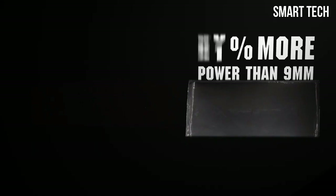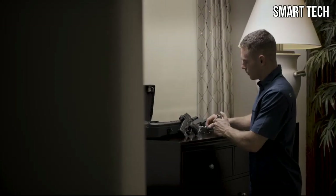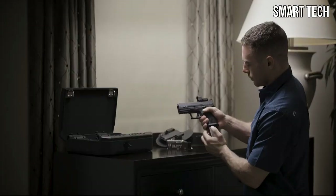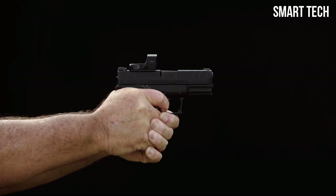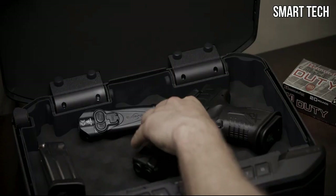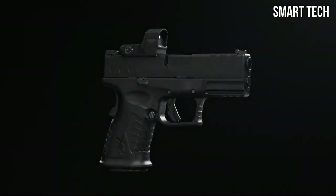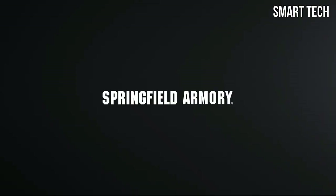The well-rounded 10mm provides deeper penetration and greater muzzle energy in situations where you need it most. The XDM Elite Compact OSP in 10mm also features fully ambidextrous controls and the META trigger system, giving you the finest trigger available in a polymer frame pistol. Harness the fight-stopping power of the 10mm in a compact handgun — the XDM Elite Compact OSP in 10mm, only from Springfield Armory.